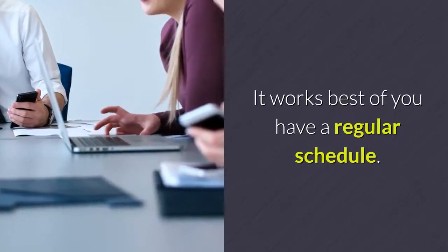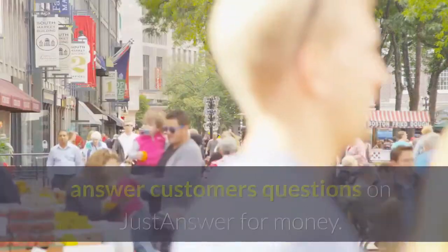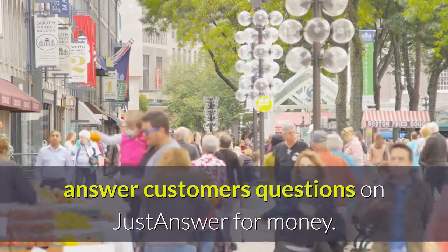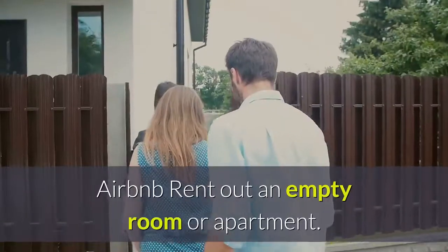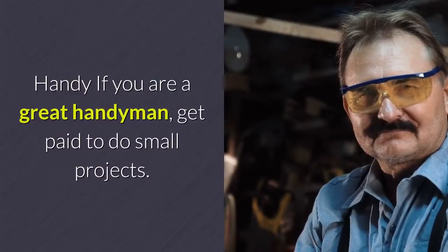Working Solutions works best if you have a regular schedule. Just Answer: if you are knowledgeable in a certain field, answer customers' questions on Just Answer for money. Airbnb: rent out an empty room or apartment. Handy: if you are a great handyman, get paid to do small projects.